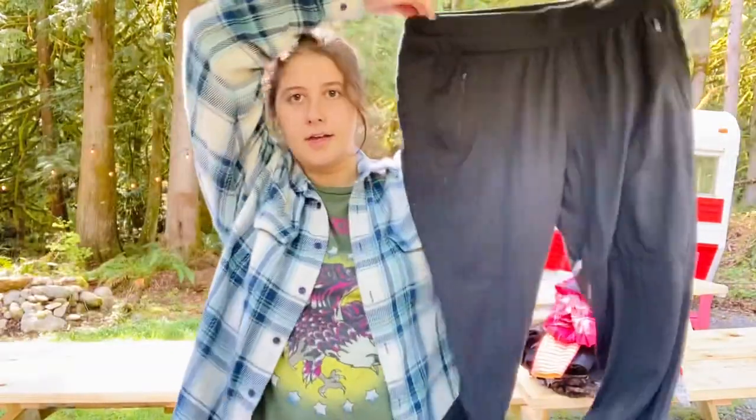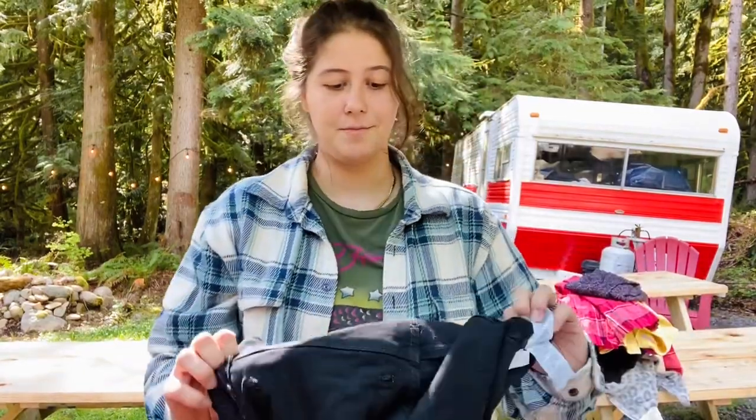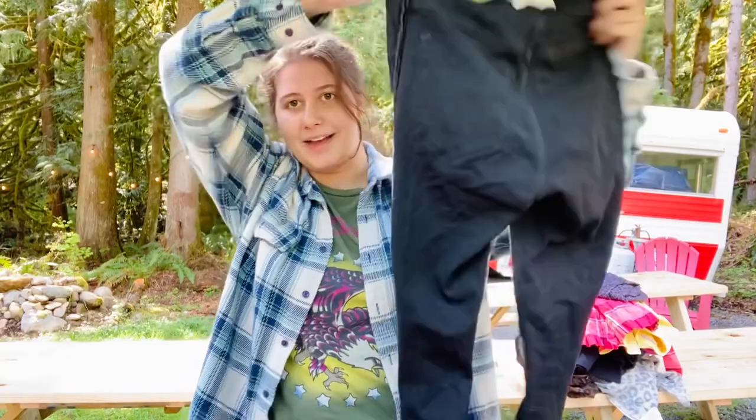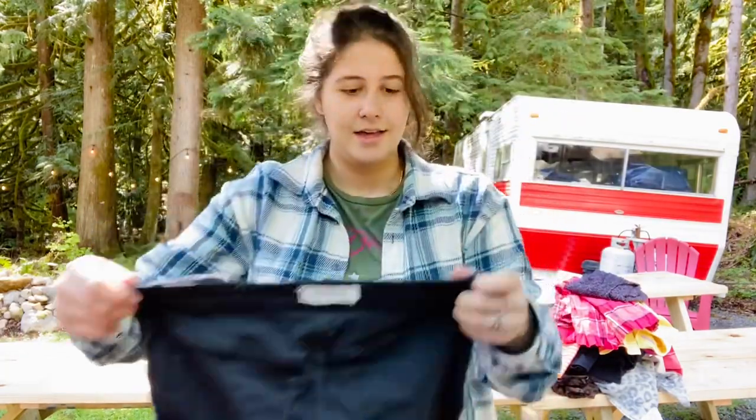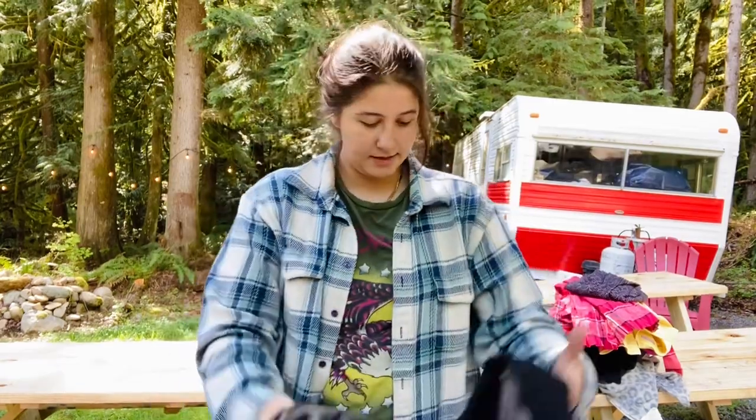These are a pair of Title Nine joggers, new with tags, retailing for $79. I've had some pretty good luck with Title Nine recently. And here's a pair of Madewell black skinny jeans — the Road Tripper, size 26. That's a good style — the Road Tripper is a good one.